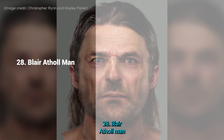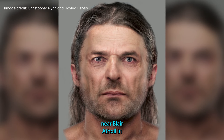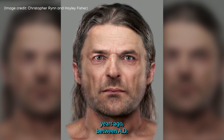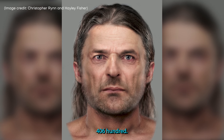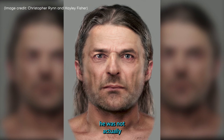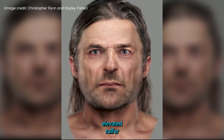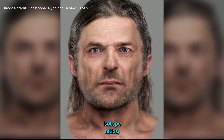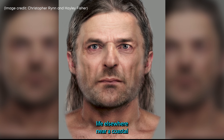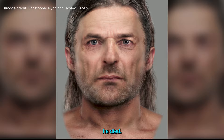28. Blair Athol Man. Named the Blair Athol Man because his remains were discovered near Blair Athol in the Scottish Highlands, this medieval man lived around 1,600 years ago, between AD 400 and 600. However, recent research found he was not actually local to the area. Chemical analysis revealed that he had elevated sulfur isotope ratios, which led researchers to believe he spent the majority of his later life elsewhere, near a coastal location, and was likely a newcomer to the location where he died.